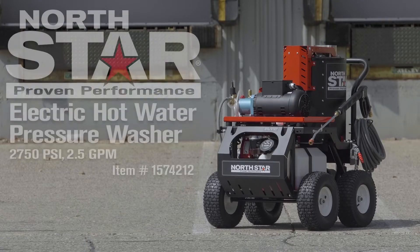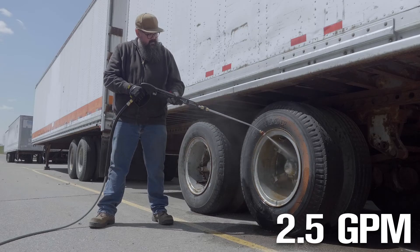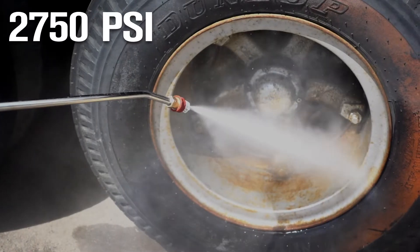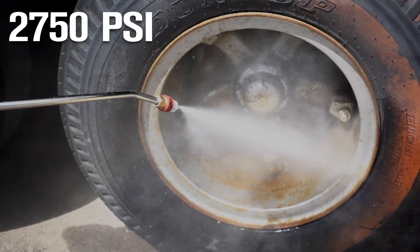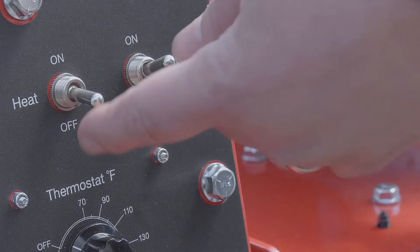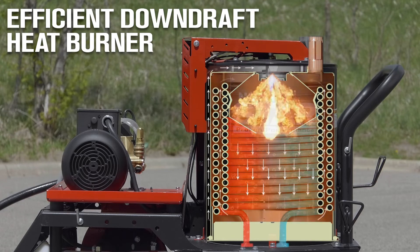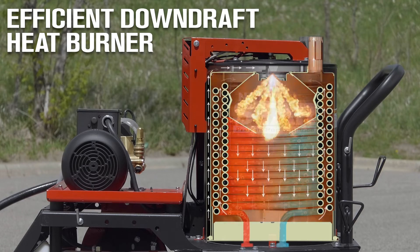Melt through and wash away the toughest grease and grime with this hot water pressure washer, which delivers 2.5 GPM at 2,750 PSI. Power through grime with consistent heat thanks to the efficient downdraft heat exchanger system that delivers extreme fuel efficiency and true hot water pressure washing.